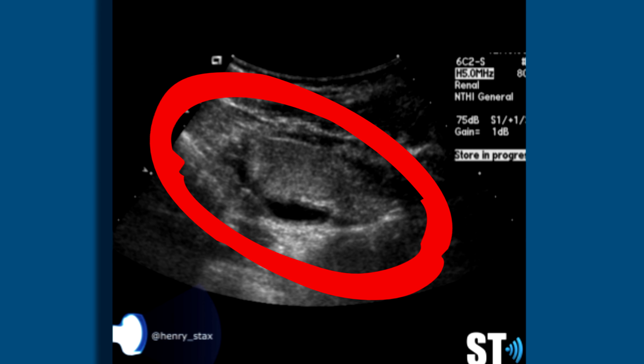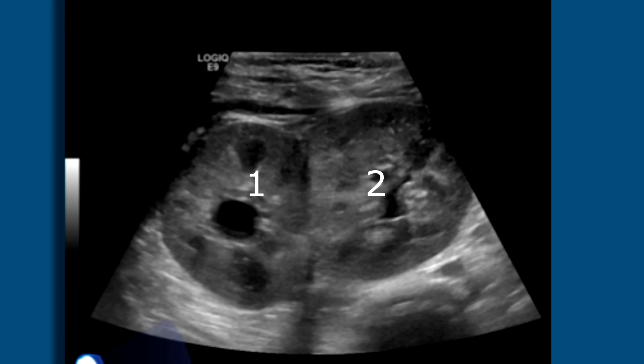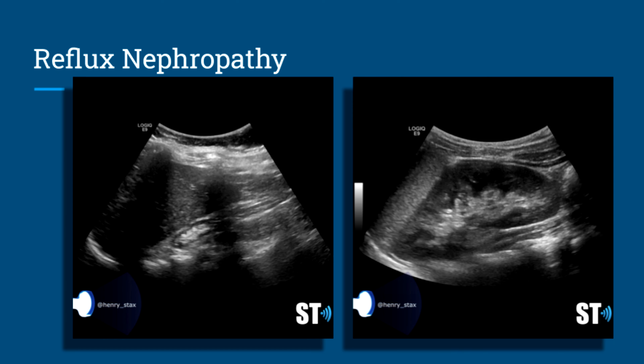He had a double transplant — two renal transplants were placed in his right lower quadrant. We followed him several times with renal Dopplers and he had some inflammatory issues but otherwise did well. In transverse view of the right lower quadrant you can see both kidneys — pretty cool. They have a little bit of pelvicaliectasis, with the one toward the left showing a bit more.